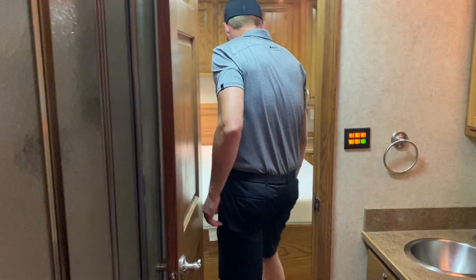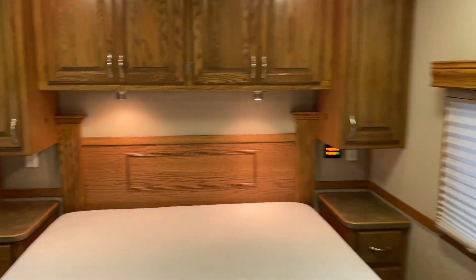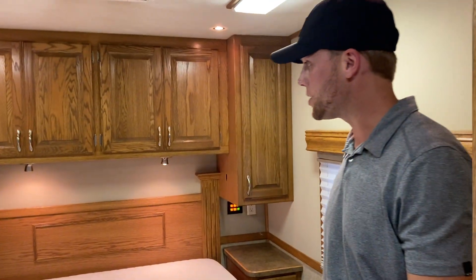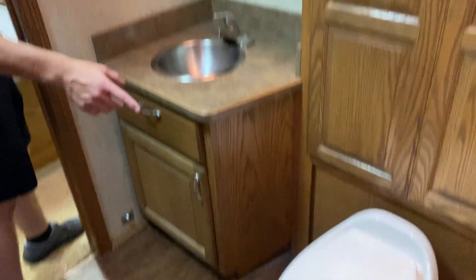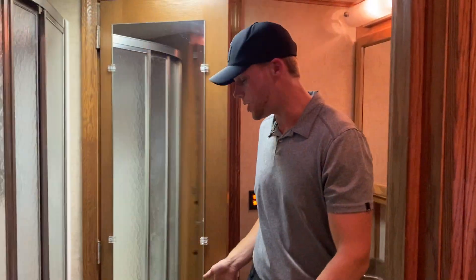And then as you come on back to the rear, I've got the queen bed, Samsung TV up here in the corner. Lots of cabinetry. One thing we always brag on with the Show Haulers is the cabinetry is A+, so good quality, lasts a long time while you're beating and banging down the road. This one's got a decent-sized vanity, large-size toilet, storage in here as well, and then the large shower we mentioned.